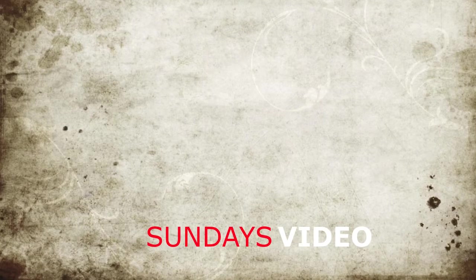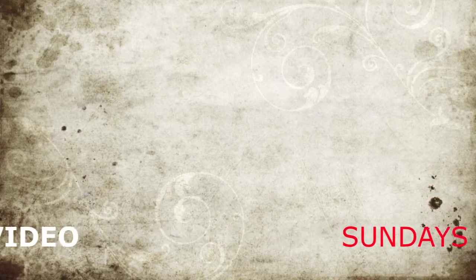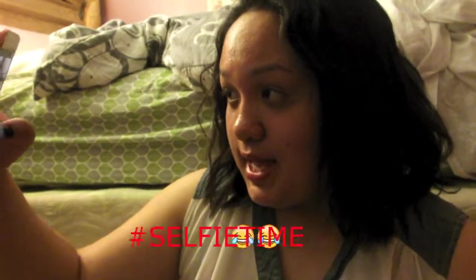Hi everybody! Today in this video I'm going to be doing my January favorites.